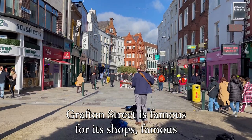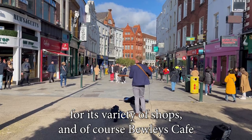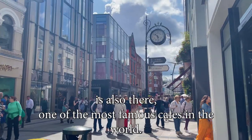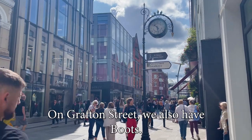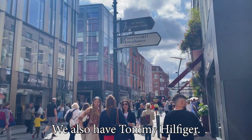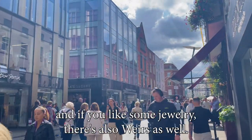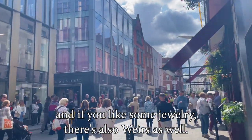Grafton Street is famous for its variety of shops, and of course Bewley's Cafe is also there, one of the most famous cafes in the world. On Grafton Street we also have Boots, Tommy Hilfiger, loads and loads of really good stores, and if you like some jewellery, there's also Weirs as well.